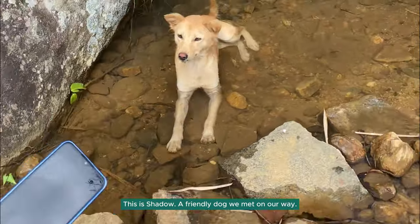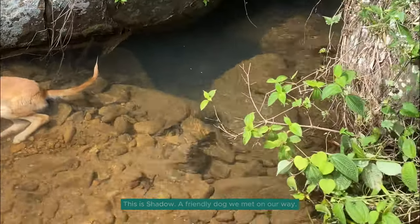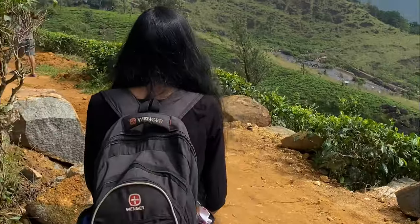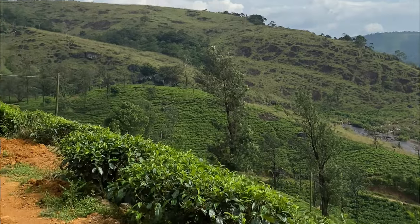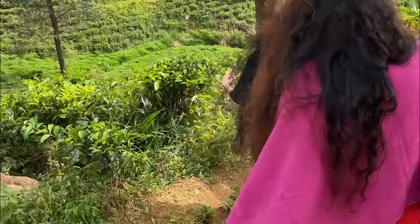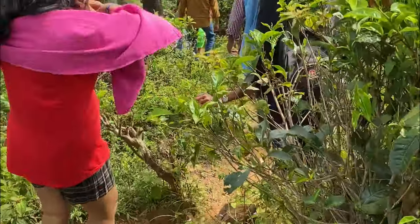As we started the hike we first met Shadow, a dog who loves being on the water and he was very friendly with us too. Then as we continued our walk we could see the Patna sliding rock in the distance, but we were far away from it in the middle of a tea estate.